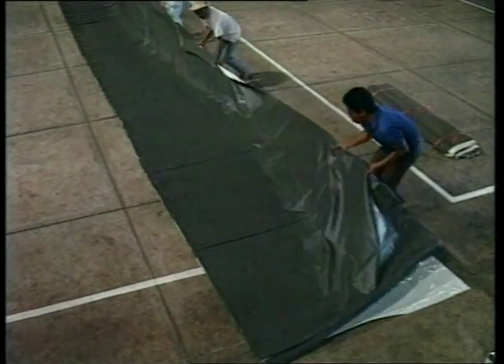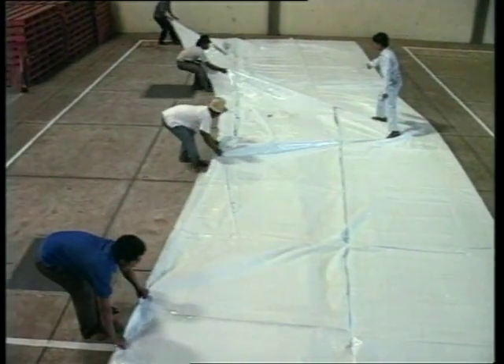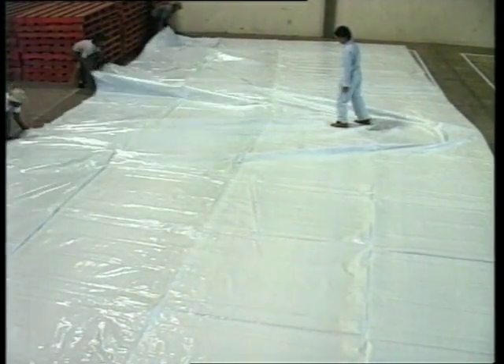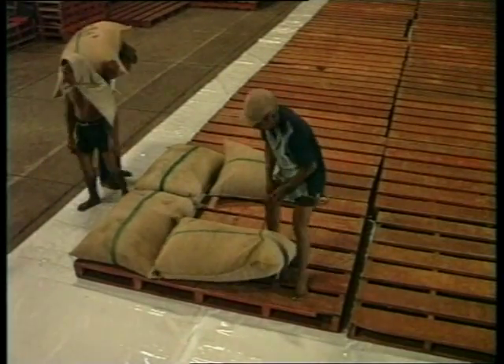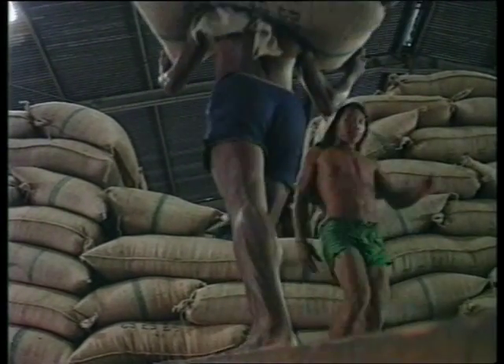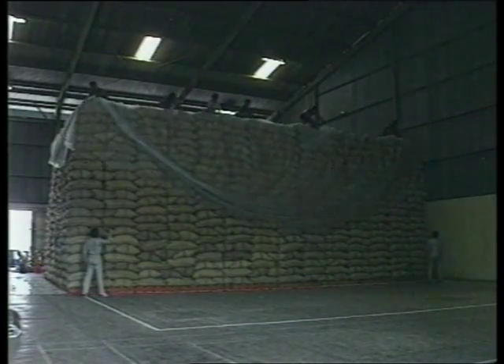A base sheet is laid on the floor of the store. The bag stack is built on the sheet. A cover is then placed over the stack and sealed to the base sheet to create an airtight envelope. The advantage of this system is that the airtightness can be checked before fumigation takes place.